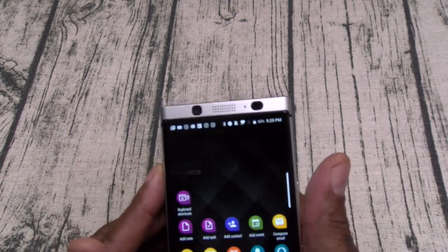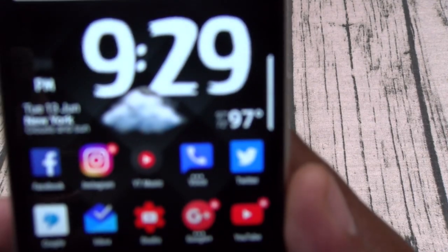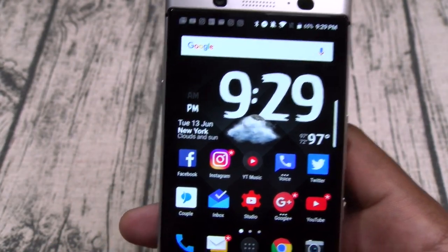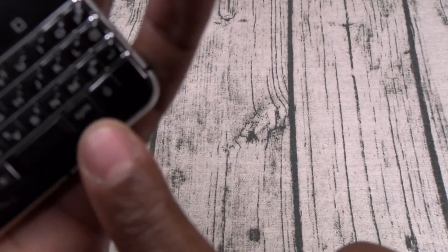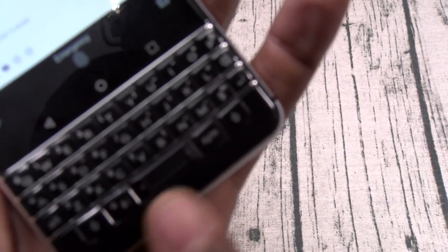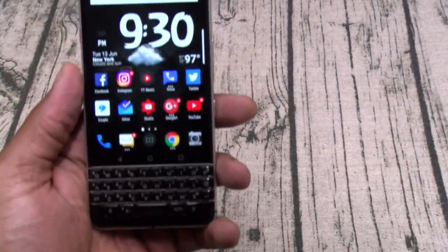Next: the fingerprint sensor. This has to be one of the top five fastest fingerprint sensors out. It's 97 degrees here and I'm sweating like crazy — let's see if it still works fast. Look how fast that is. No complaints. The fingerprint sensor is a go. And you also have these two little LEDs in it that light up and pulsate — that's a nice touch.